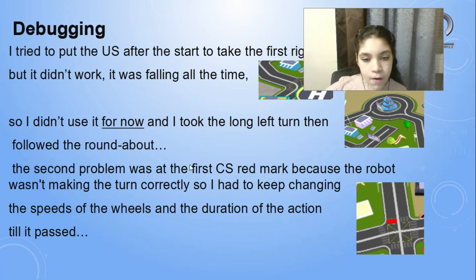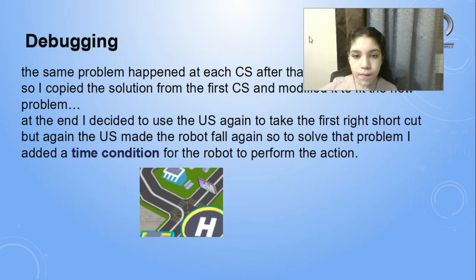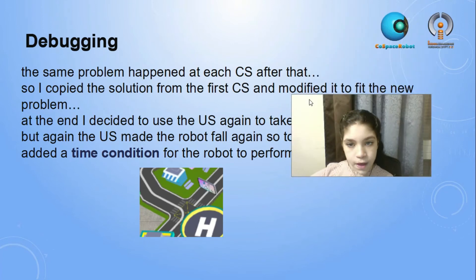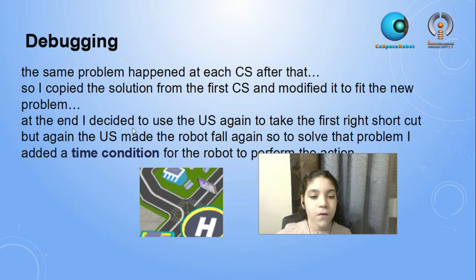The second problem was at the first ultrasonic color marker because the robot wasn't making the turn correctly. So I had to keep changing the speeds of the wheels and the duration of the action until it passed. The same problem happened at each color sensor after that, so I copied the solution from the first color sensor and modified it to fit each new problem. At the end, I decided to use the ultrasonic again to take the shortcut, but it made the robot fall again. To solve that, I added a time condition for the robot to perform the action.